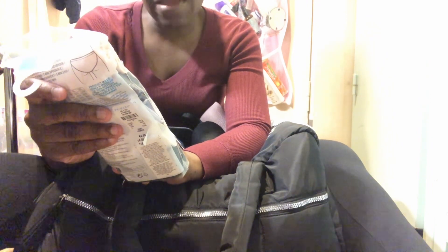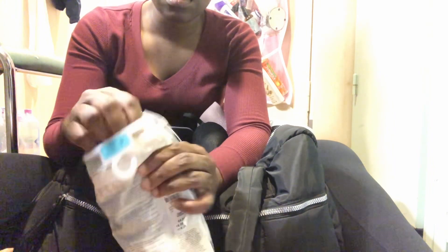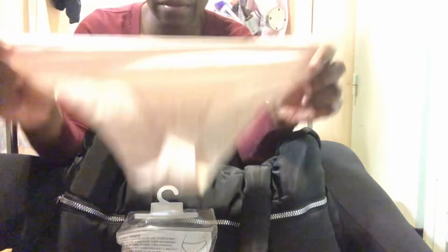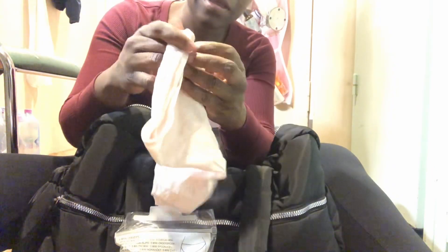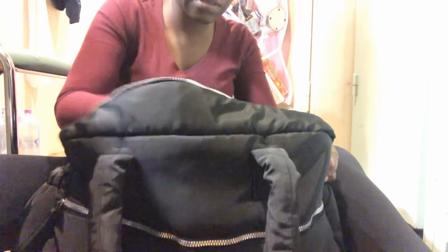Underwear! So I got cotton underwear — five cotton underwear for 4.50. Let me show you how it looks. The material is good and breathable. It doesn't have much stretch but it's cotton, so it does have some. I also bought another pack of the breathable underwear because I love the price — 4.50 for five underwear. Five panties, you can't go wrong!